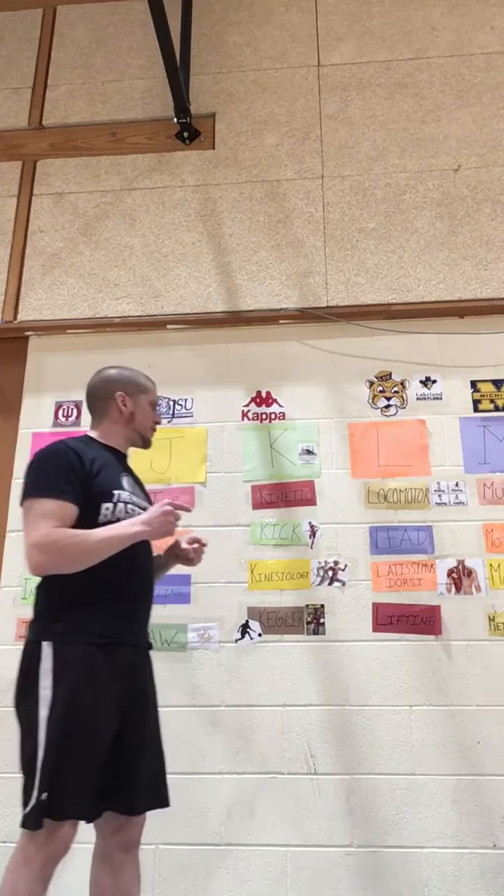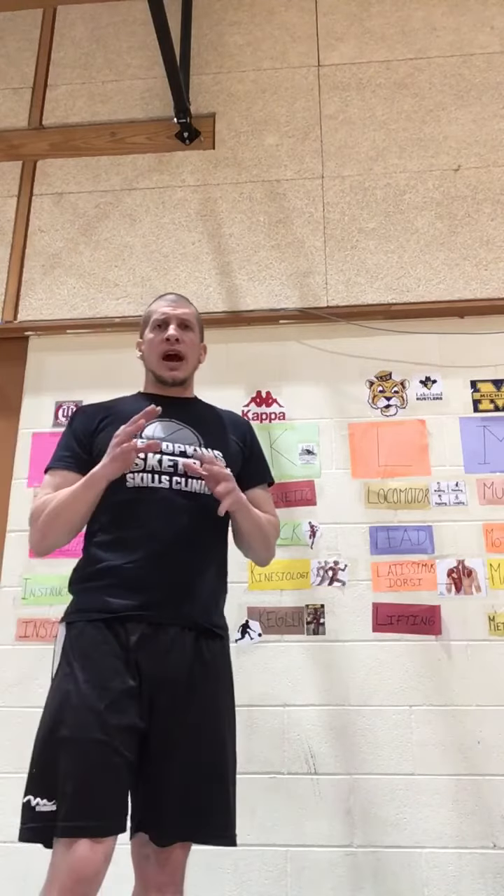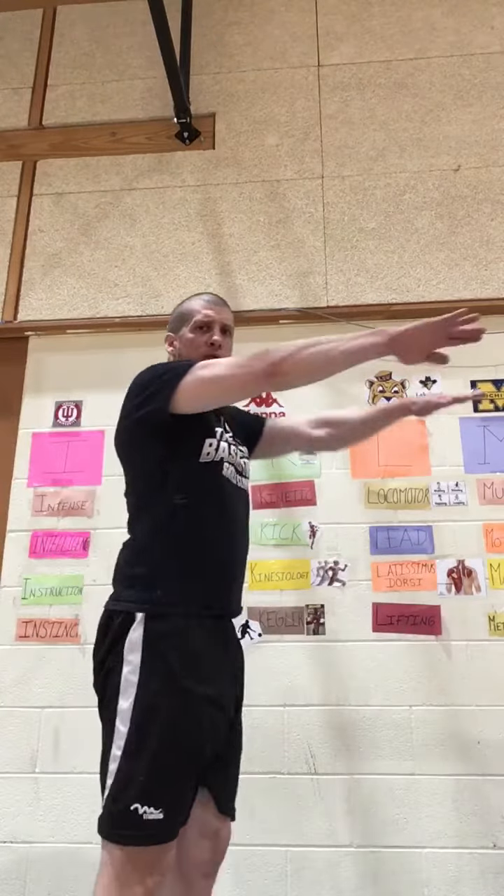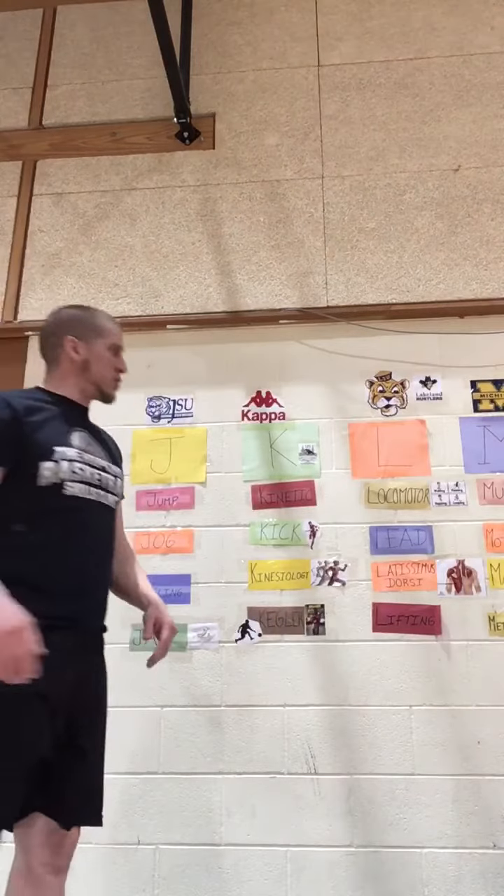The next word is kick. In a sport like soccer we need to kick the ball, and there are different ways we kick the ball depending on where the ball is and how we're going to strike it. We use different parts of our feet, and every day we're kicking in our warm-up when we do our Frankensteins. Kicking is a good way to exercise your body.